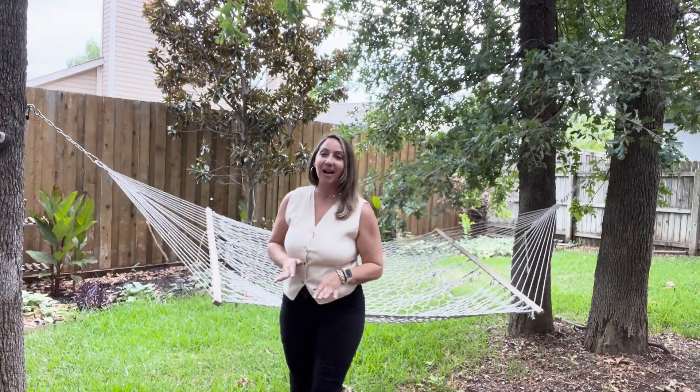I might have gotten a little distracted by how serene this backyard is, but I've got to get up because I have to show you the interior of this beautiful home in the heart of Grapevine. Let's go take a look.